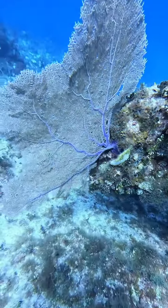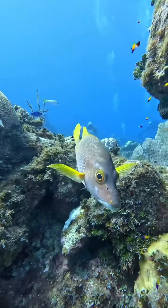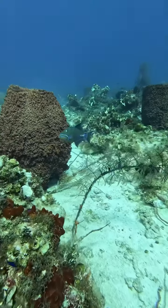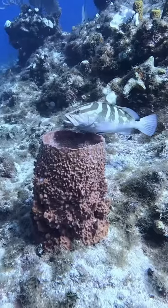Look at this purple sea fan. The snappers here — all these fish are protected in this area, so you're going to see fish that are much larger than you would normally see. This is a queen triggerfish. You see these in Florida on some of my videos, but this guy was real timid, gave me the old side eye.